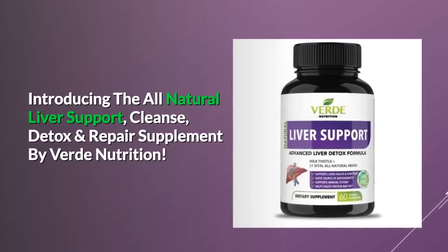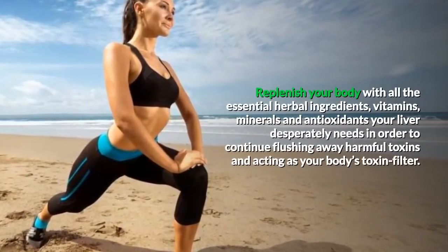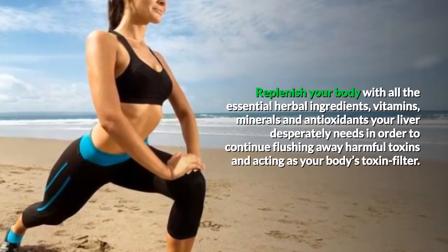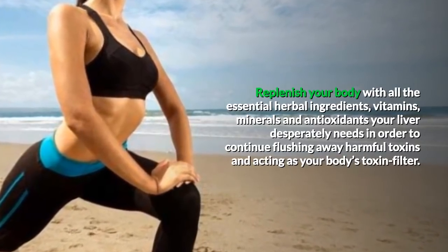Introducing the all-natural liver support cleanse, detox, and repair supplement by Verde Nutrition. Replenish your body with all the essential herbal ingredients, vitamins, minerals, and antioxidants your liver desperately needs in order to continue flushing away harmful toxins and acting as your body's toxin filter.